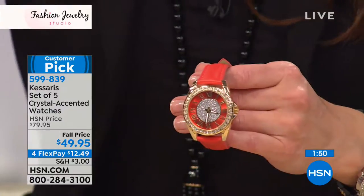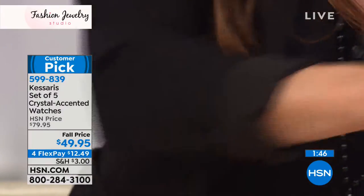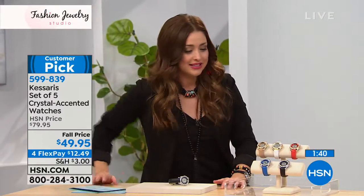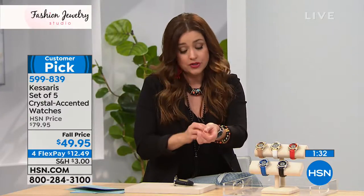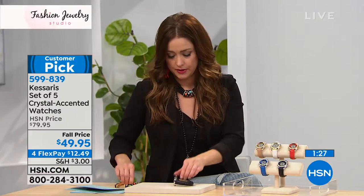Your item number to get these home is 599-839. If you already have this collection at home, we would love to hear how you're styling them. Do you love the versatility? Is it your one standalone timepiece, or do you have fun layering your timepieces and bracelets up your wrist?